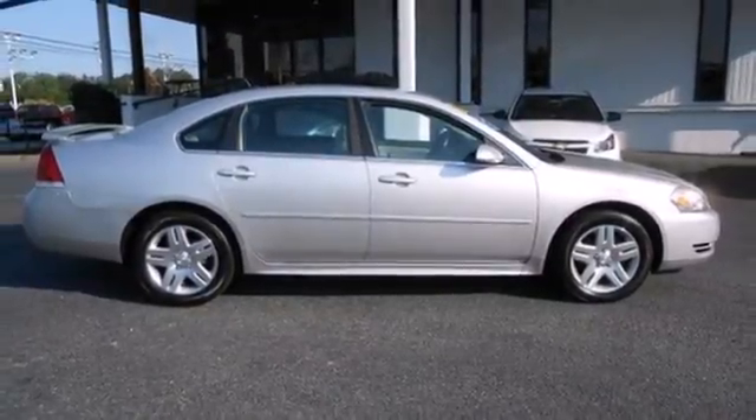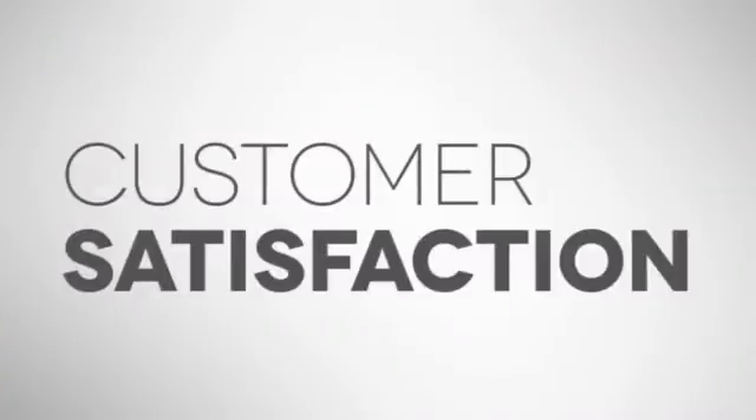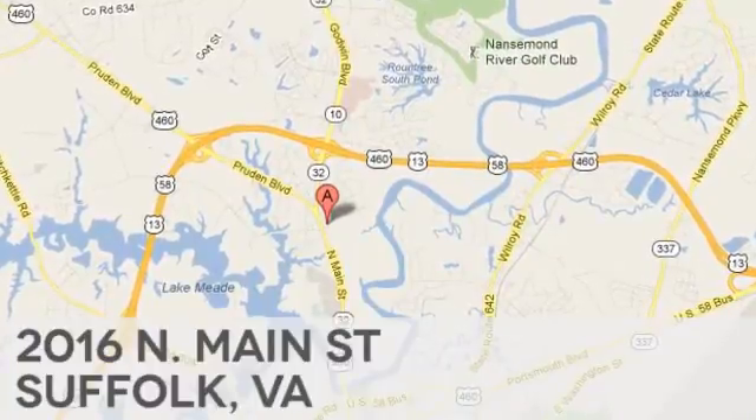Make it yours today. At Duke Automotive, we strive to achieve one goal: customer satisfaction. Call, click, or stop in today. We're conveniently located at 2016 North Main Street in Suffolk, Virginia.